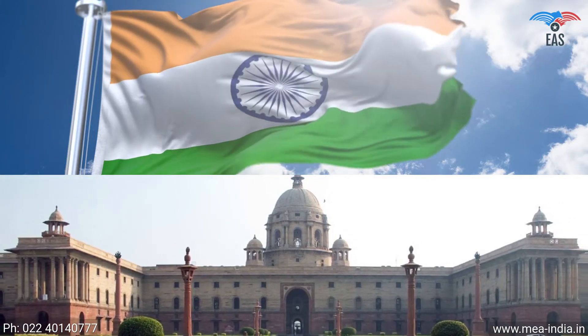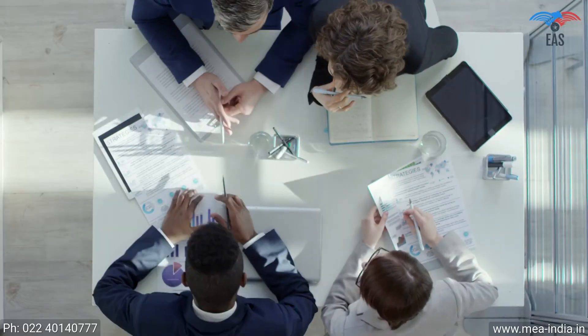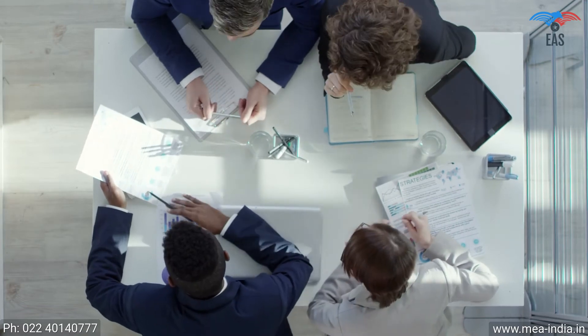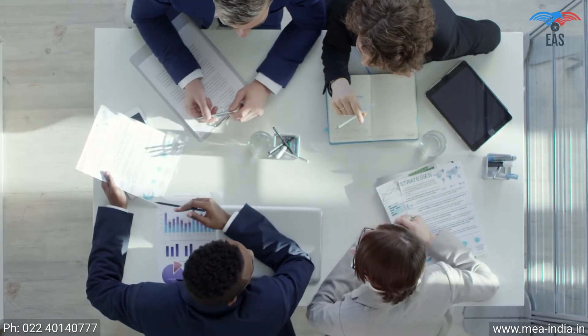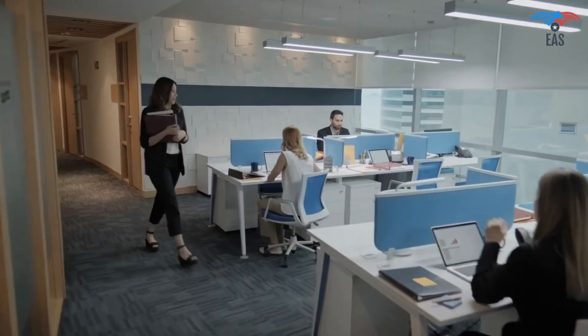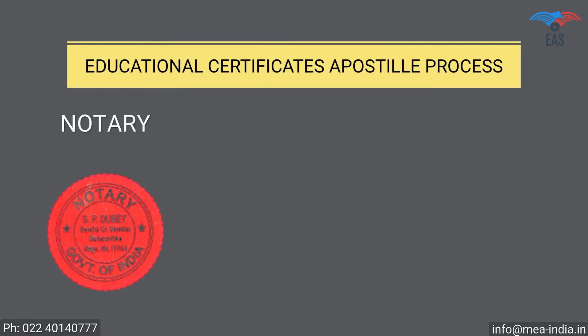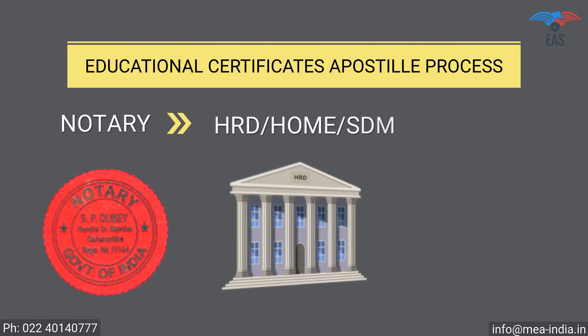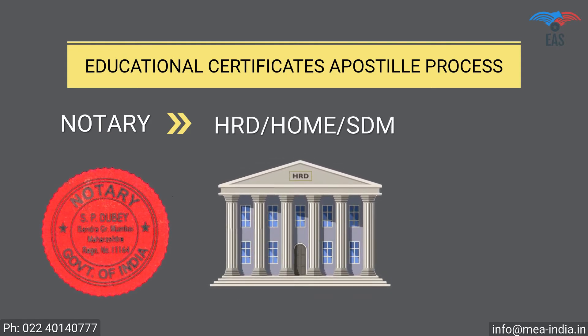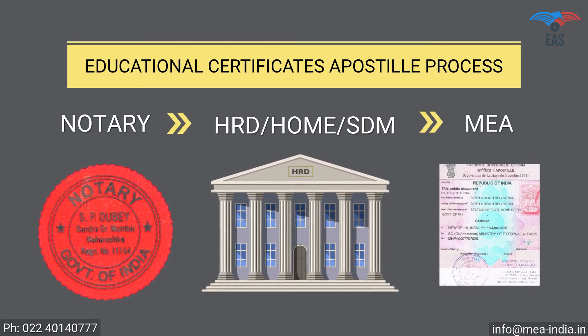Certificates are divided into three types: educational certificates, personal documents, and commercial documents. All three types can be legalized by the Ministry of External Affairs. For educational certificates, the apostille procedure is: Step 1 — notary attestation or verification stamp from the university; Step 2 — attestation from the HRD department, Home Department, or SDM; Step 3 — final attestation from the Ministry of External Affairs.